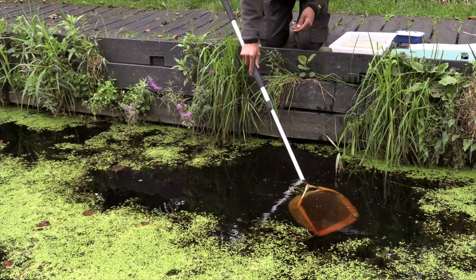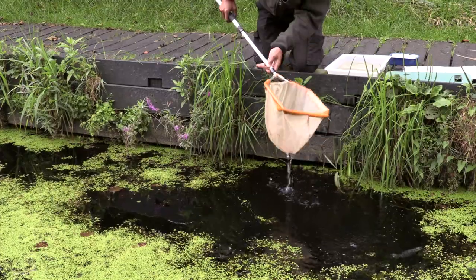Once you put the net in, have a little stir around rather than just going straight in and straight out - that enables you to cover a larger area and hopefully get more things in your net.